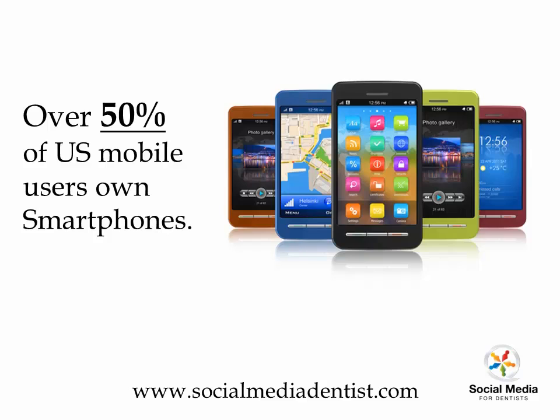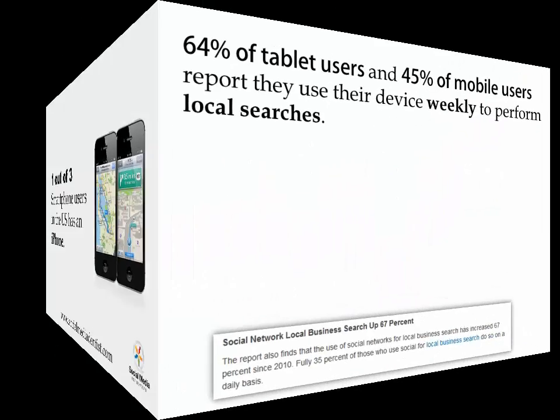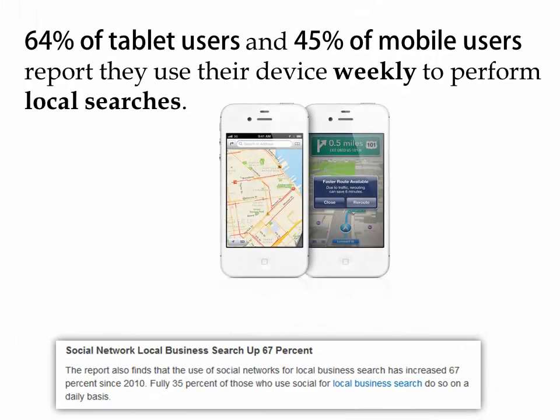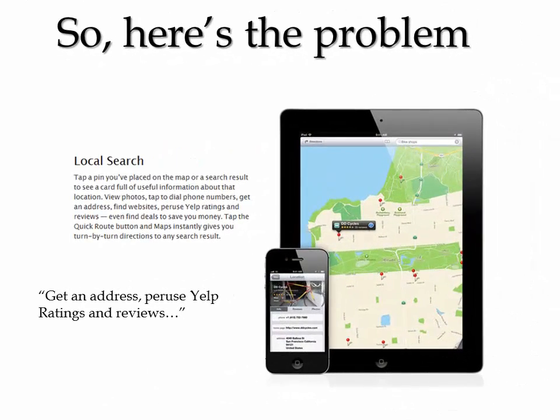50% of US mobile owners use a smartphone. One out of three of these guys in the US is using an iPhone. Looking at local search: 64% of tablet users and 45% of mobile users use their device weekly to perform local searches, and local business search is up 67%.